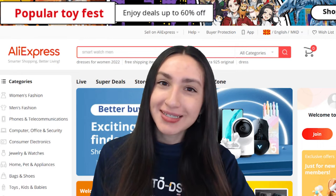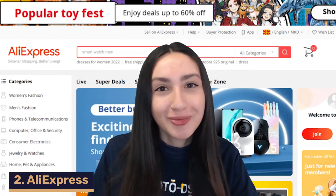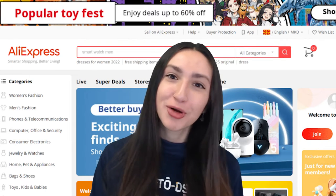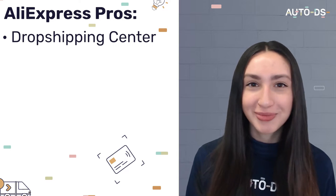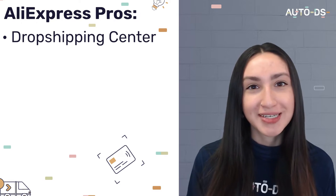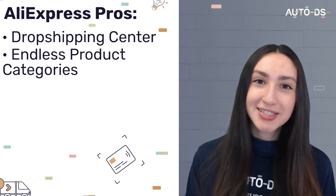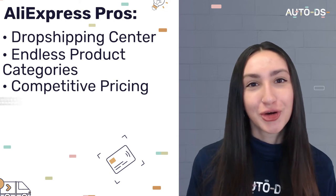Our next Wix dropshipping supplier suggestion is AliExpress, one of the most globally used marketplaces, housing over 100 million products across every category imaginable. When it comes to their pros, AliExpress has a very convenient dropshipping center that can help you conduct relevant product research for your online store. They have endless product categories and even more subcategories to choose from. AliExpress also encourages competitive pricing, allowing you as a dropshipper to leverage its lower prices.